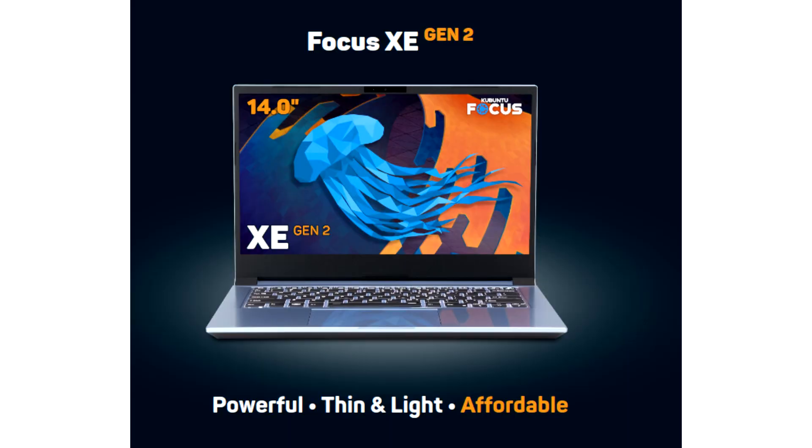The Kubuntu Focus team announces the second generation of the powerful Focus laptop. This ultra-portable and affordable laptop is a great choice for developers, creators, and those who are looking for the best out-of-the-box Linux experience but don't need the power, complexity,